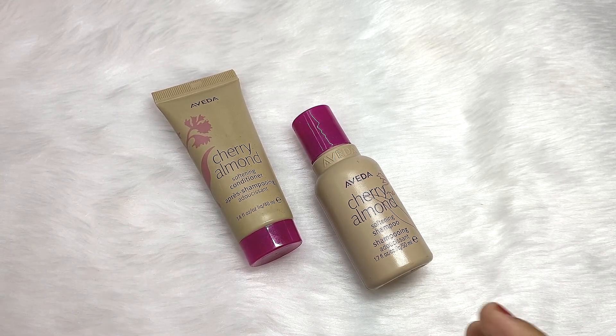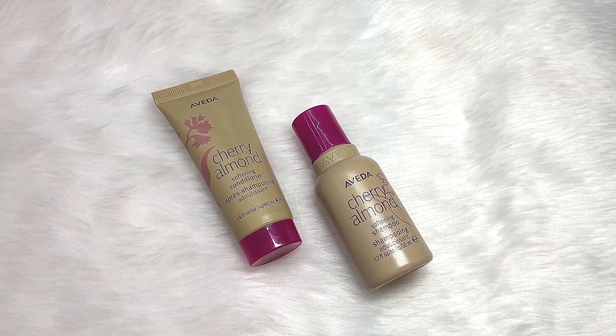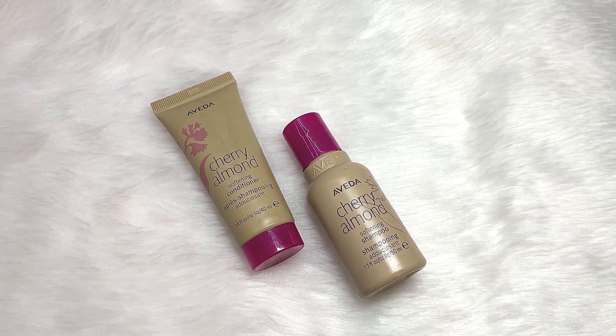Whenever I apply this I feel I am using something very mild for my hair. But after using them both, I did not get the results I expected. My hair did not feel different, and two to three days after washing, my hair became a little dry. I tried both together so they should have given me the expected result, but they didn't.